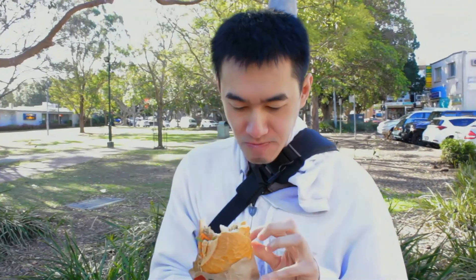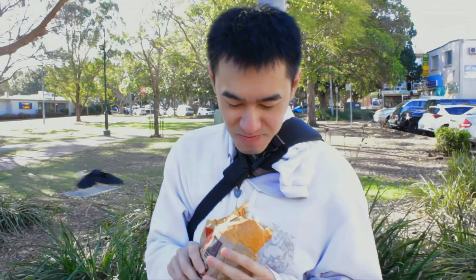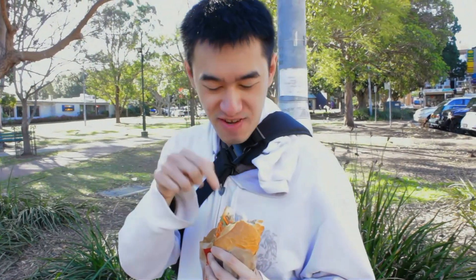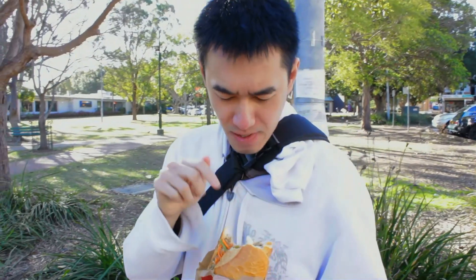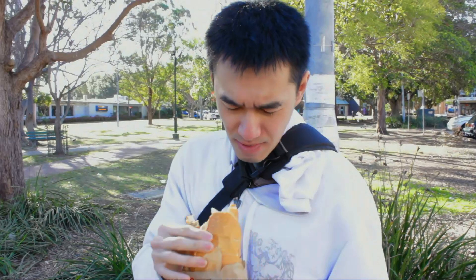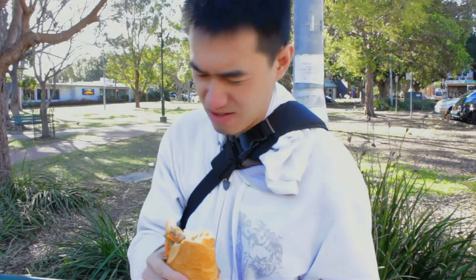How does this compare to the one in Merrickville? The popular hole-in-the-wall pork roll? I used to live in Merrickville, I eat it a lot as well. But I prefer this one here. Because it's not overfilling, bro. It's not spilling out. And the amount of everything is just right. No overfilling.